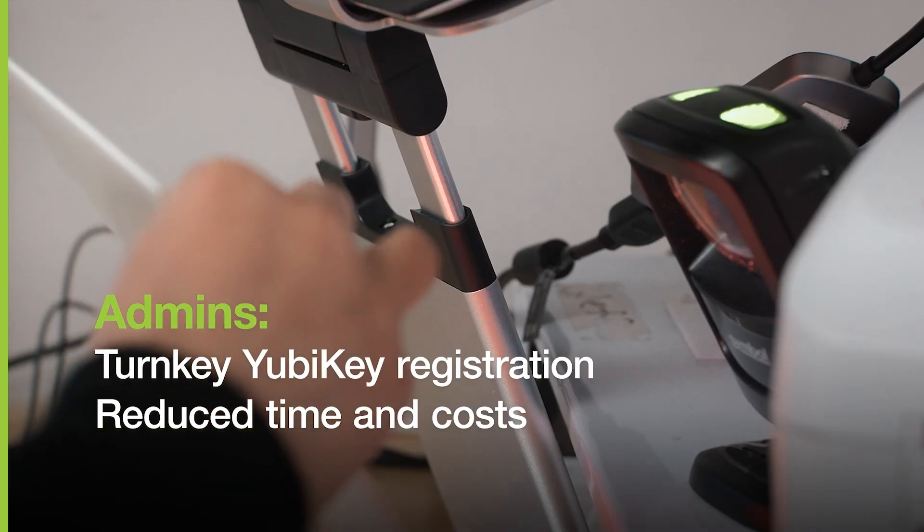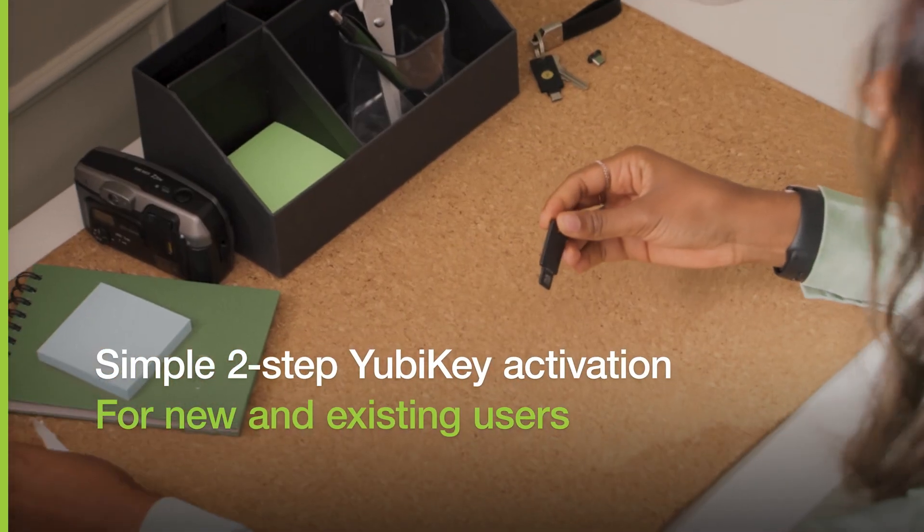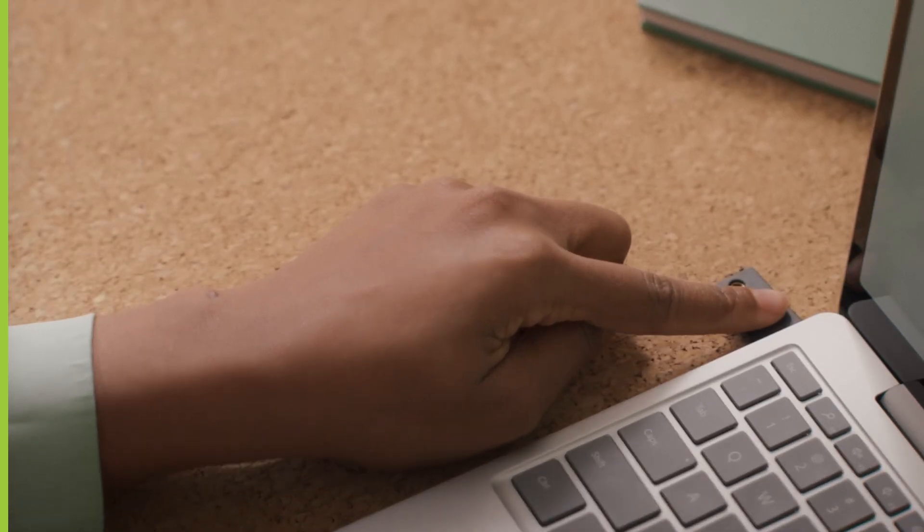With Yubico FIDO Pre-Reg, admins can now eliminate manual user registration, and users receive YubiKeys that are pre-registered to enjoy the most secure form of passkey authentication, all with a simple two-step activation.